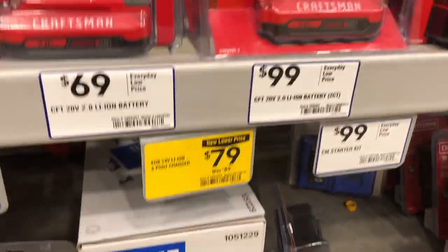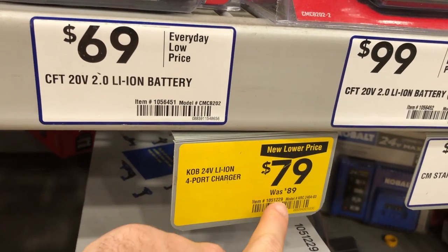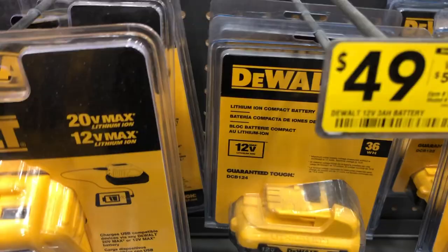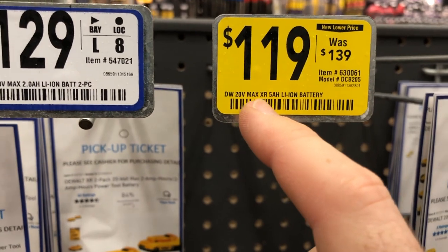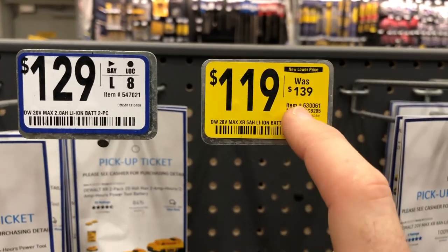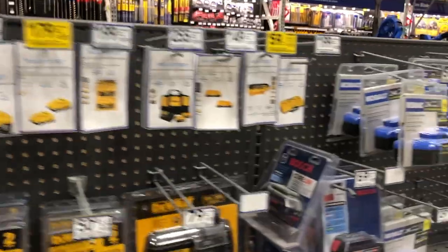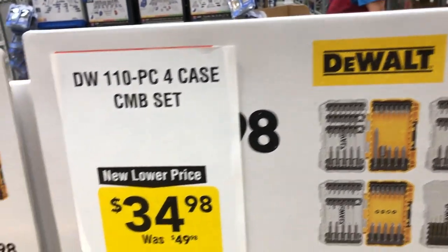For batteries and chargers, the Bosch 18-volt 8 amp-hour battery is $119, down from $149. The Cobalt 24-volt four-port charger is $79, down from $89. A DeWalt 12-volt 3 amp-hour battery saves $10. A DeWalt 20-volt Max 4 amp-hour two-pack is $179, the Max XR 5 amp-hour is $119 down from $139, and the 20-volt starter kit is $99.